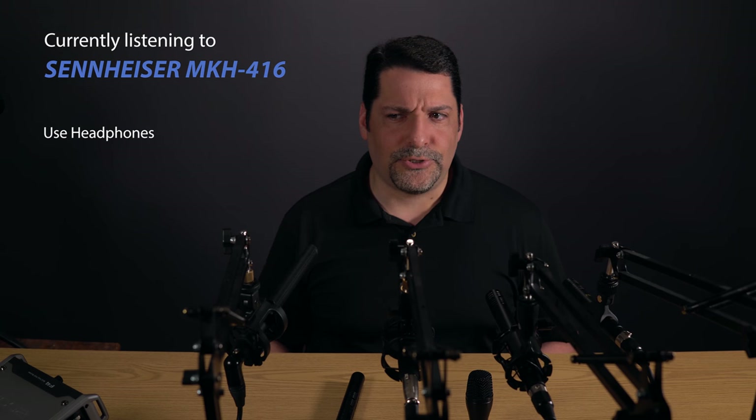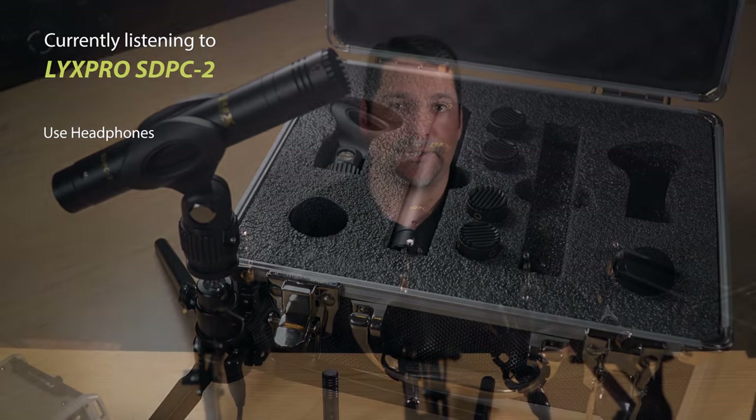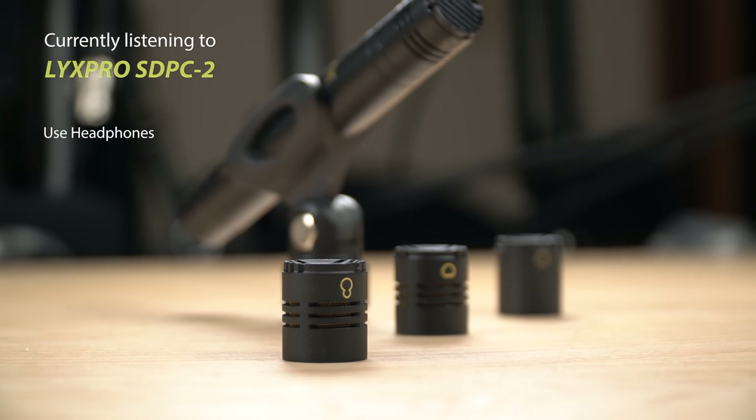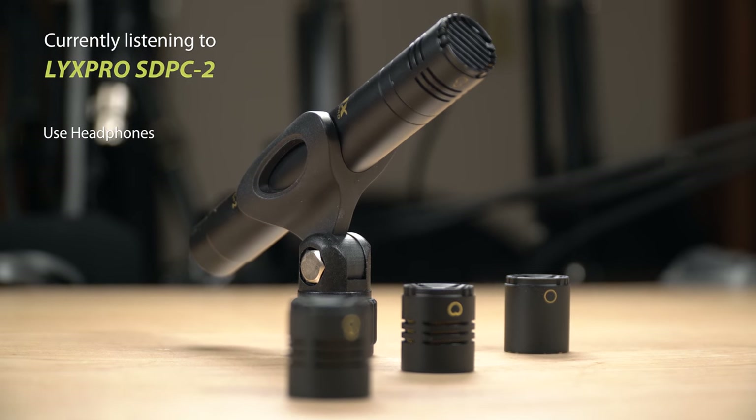To round out the field, we have one of our cheap mics from the last video, the Lix Pro SDPC-2, in this case sold as a pair for $100. Like the K6, it has interchangeable mic capsules. But like the Audio-Technica, the capsules only vary in their pickup pattern, whereas the K6 modules offer a much wider range of specialization. The frequency response is 30Hz to 18kHz, and it is a little noisy.